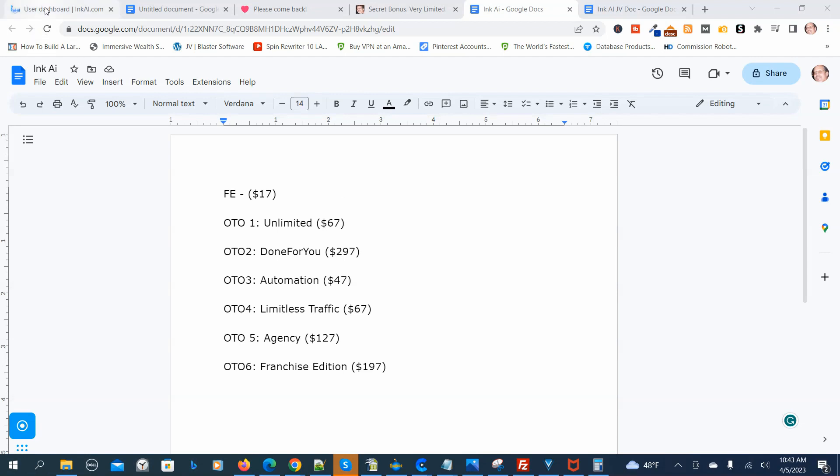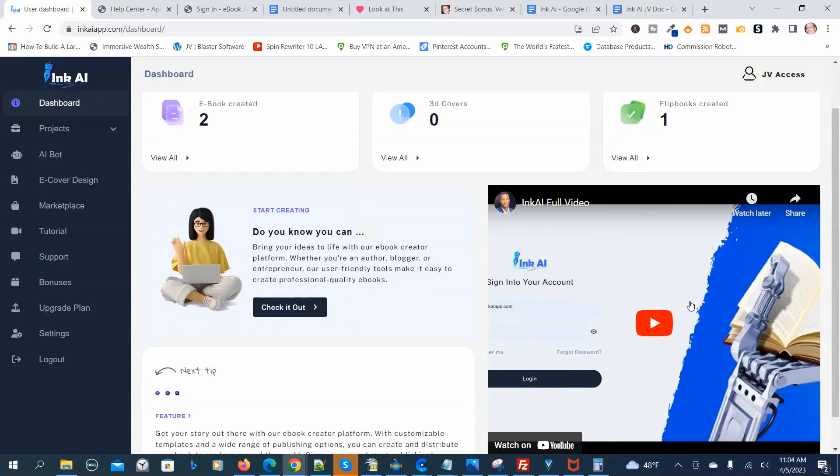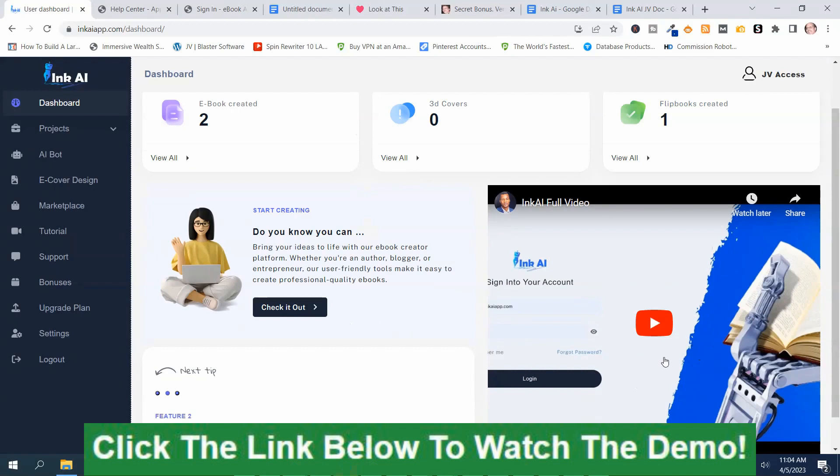Now we're back in the members area of Inc. AI on the dashboard. It starts with a demo video that's about 40 minutes long. Rather than play it here, I'll put a link below this video — one link for Inc. AI Review Bonuses and one for Inc. AI Demo, where the full demo video will be.